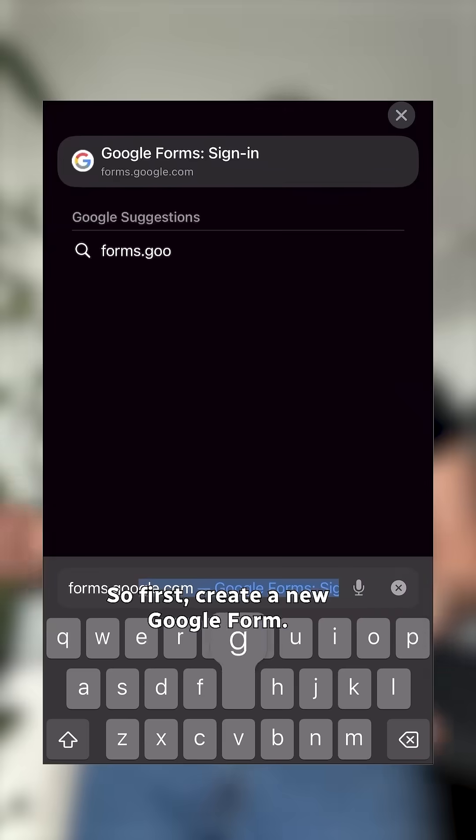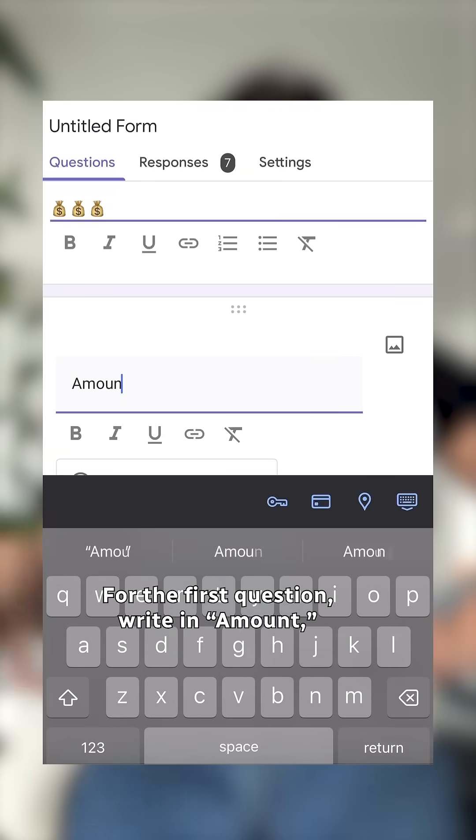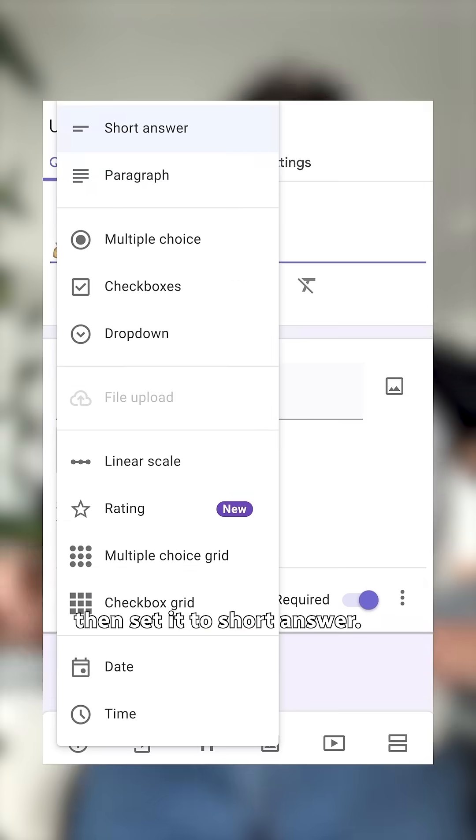How easy? So first, create a new Google Form. Title it 'February 2025 expense tracker.' For the first question, write in 'amount,' then set it to short answer.